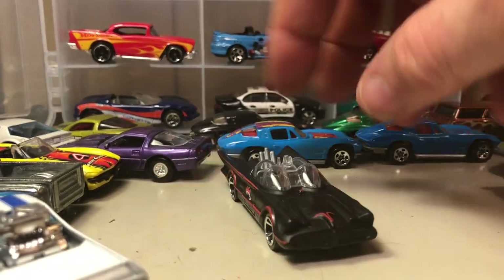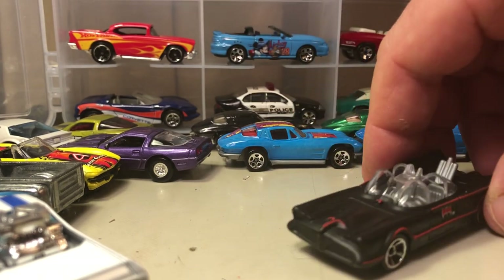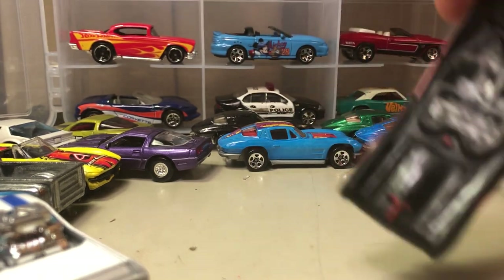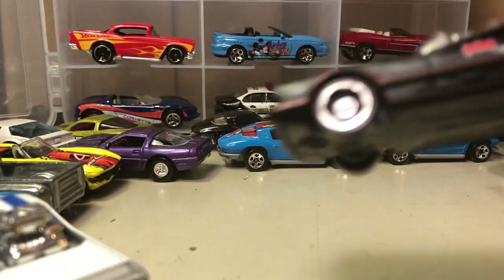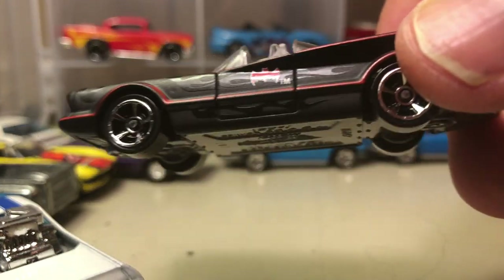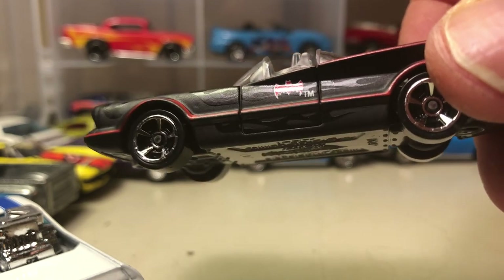The Batmobile from the original '66 series — this one just came out like last year or the year before. It has the ghost flames on it with the trademark TM symbol next to the bat on the door.